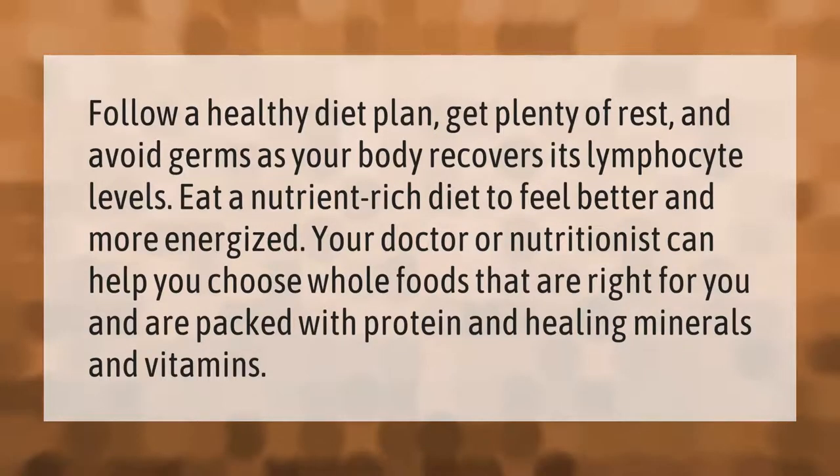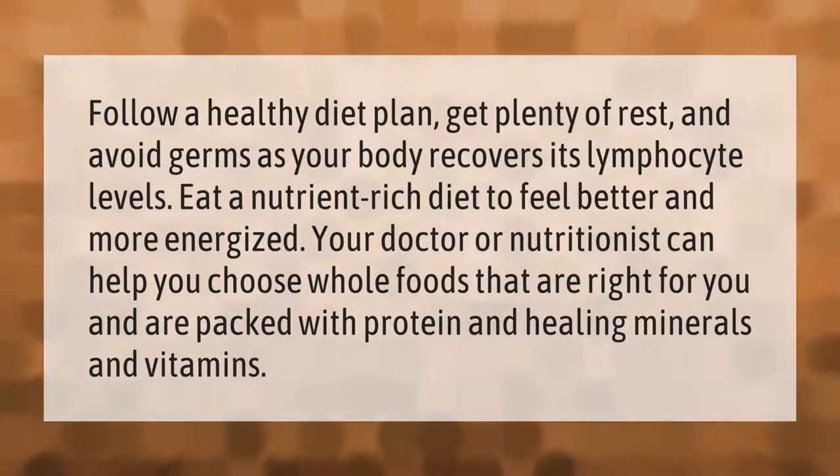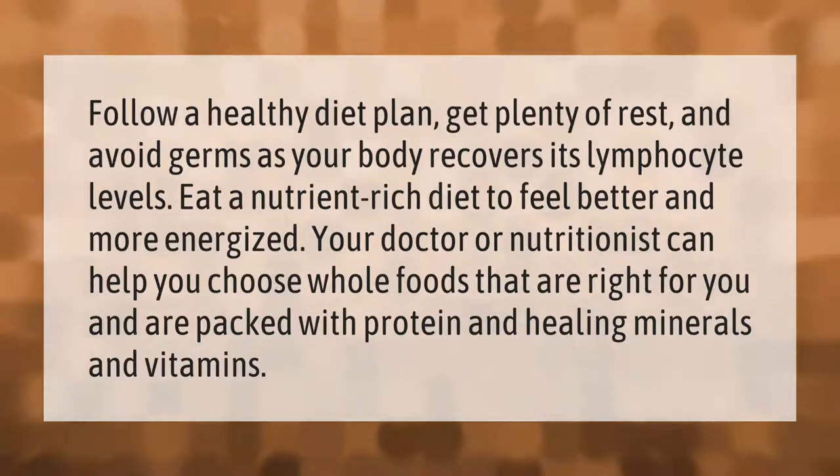Follow a healthy diet plan, get plenty of rest, and avoid germs as your body recovers its lymphocyte levels. Eat a nutrient-rich diet to feel better and more energized. Your doctor or nutritionist can help you choose whole foods that are right for you.